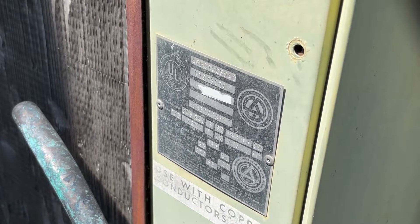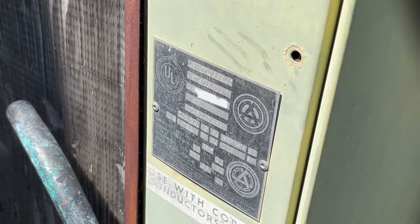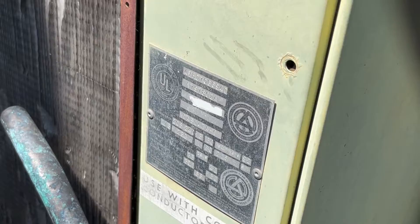I don't know how to read the data on these units. I think it's from 1978.